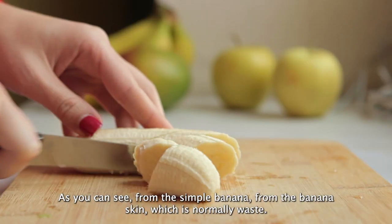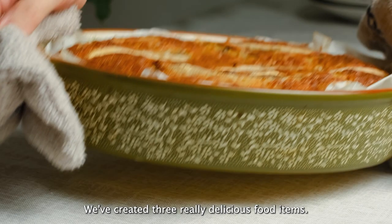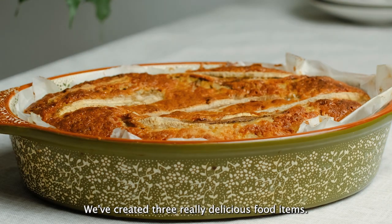As you can see, from the simple banana — from the banana skin which is normally waste — we've created three really delicious food items.